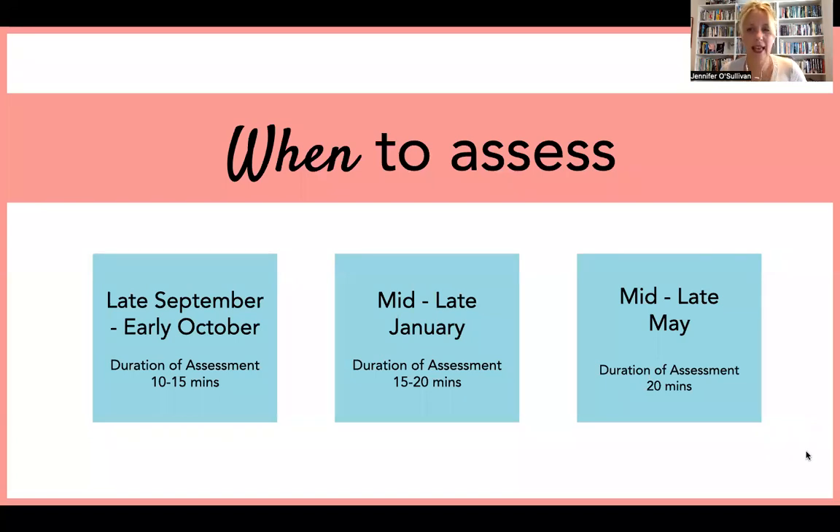In terms of when to assess: we're looking at the last week of September or first week of October for the first assessment, which should take no longer than 10 to 15 minutes depending on the child. Then mid to late January for the second round, which will take a little longer as children will have six tasks to complete. The final round of testing will be mid to late May, taking about 15 to 20 minutes. We've built in a two-week window for each period to give some flexibility.